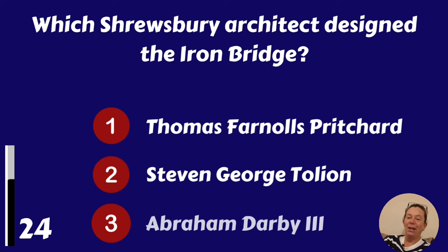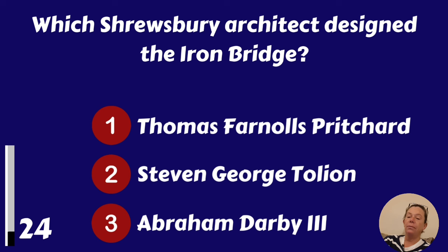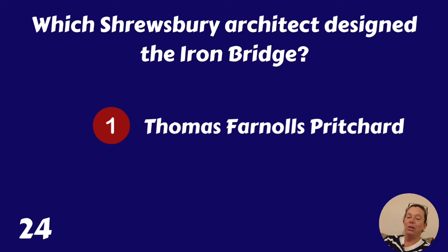Which Shrewsbury architect designed the Iron Bridge? Thomas Farnolls Pritchard, Stephen George Tullian or Abraham Darby III? It's Thomas Farnolls Pritchard.